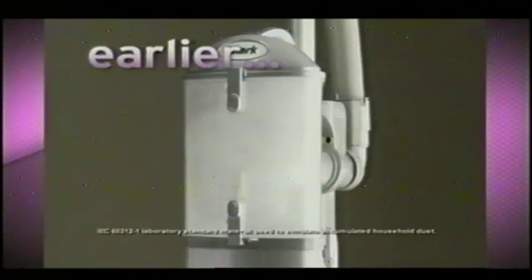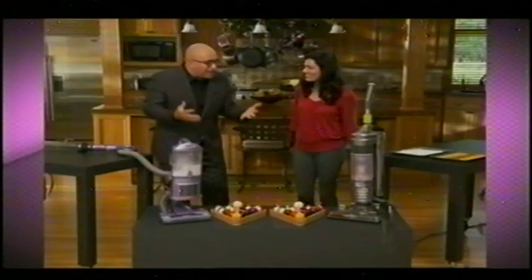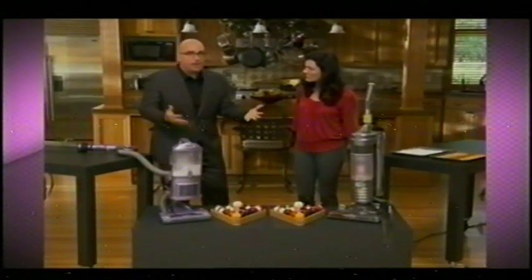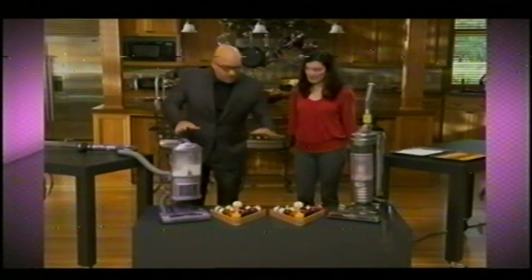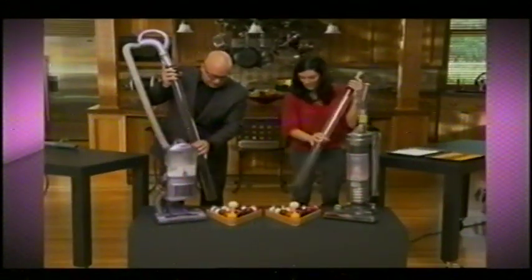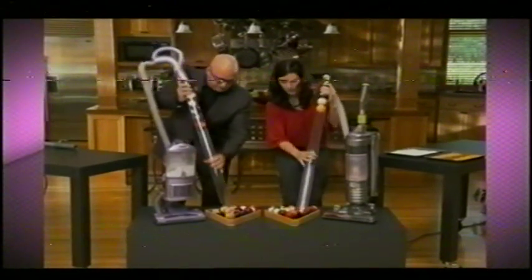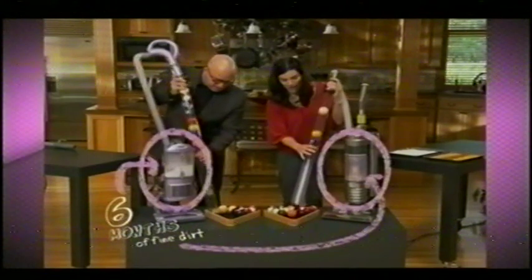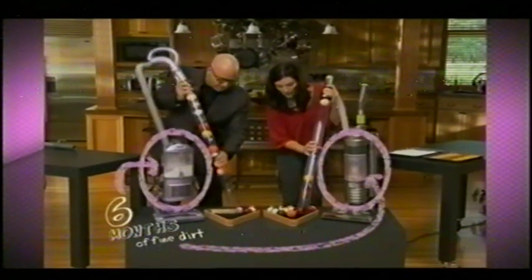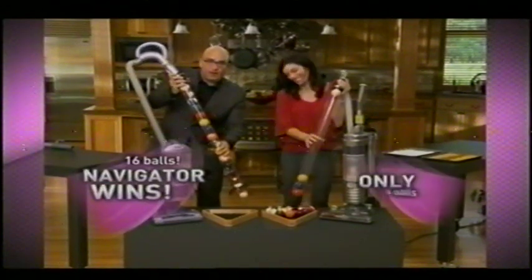We filled up both of these vacuums with about six months' worth of fine dirt. Let's see what kind of suction power each vacuum has after it's sucked up that fine dirt. Look at this! Look at that suction power!